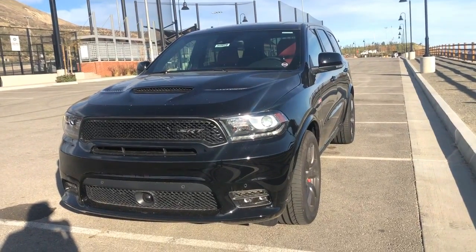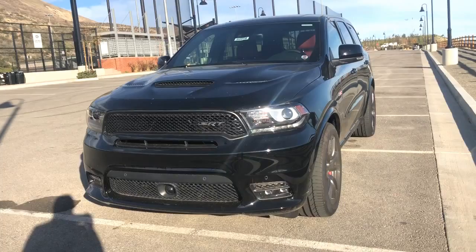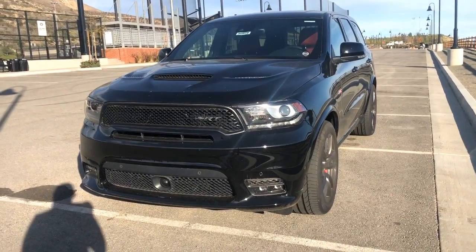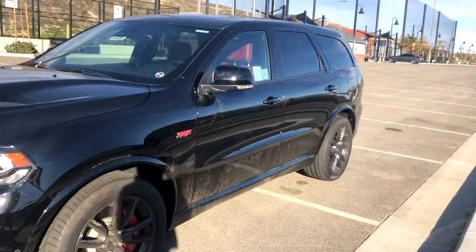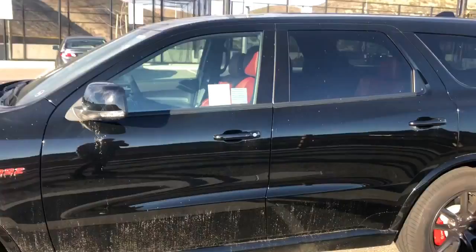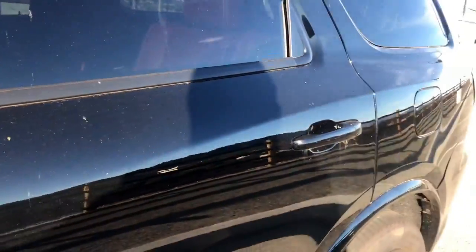Say hello to the Dodge Durango SRT8. It's the world's fastest three-row SUV, featuring a 0-60 time of 4.4 seconds. This particular one reminds me of Darth Maul — it's black with this beautiful dark red leather.